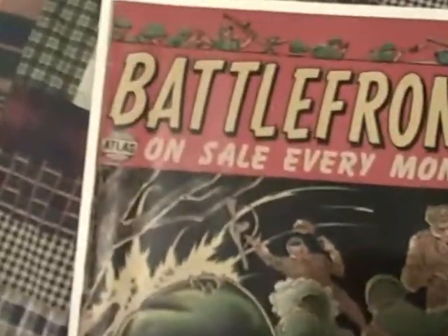Here's another Golden Age War comic. It's a nice cover actually, I like that artwork. Fighting some — I think Koreans, Asian looking.